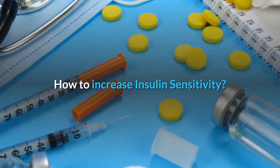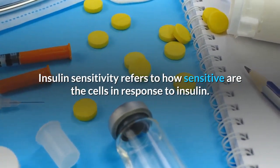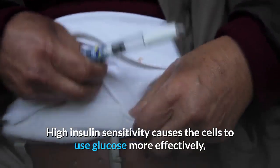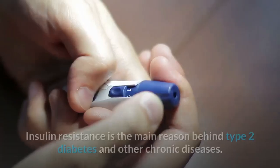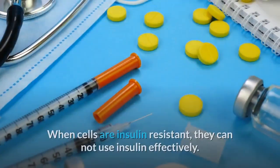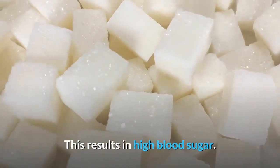Insulin sensitivity refers to how sensitive the cells are in response to insulin. High insulin sensitivity causes the cells to use glucose more effectively and lower blood sugar levels. Insulin resistance is the main reason behind type 2 diabetes and other chronic diseases. When cells are insulin resistant, they cannot use insulin effectively, which results in high blood sugar.